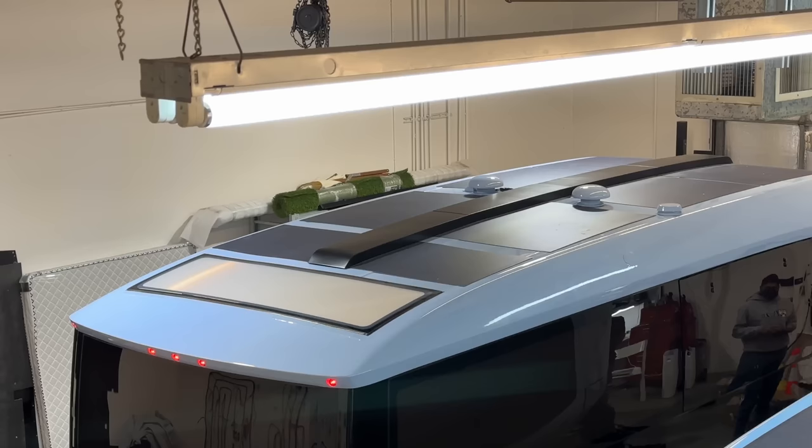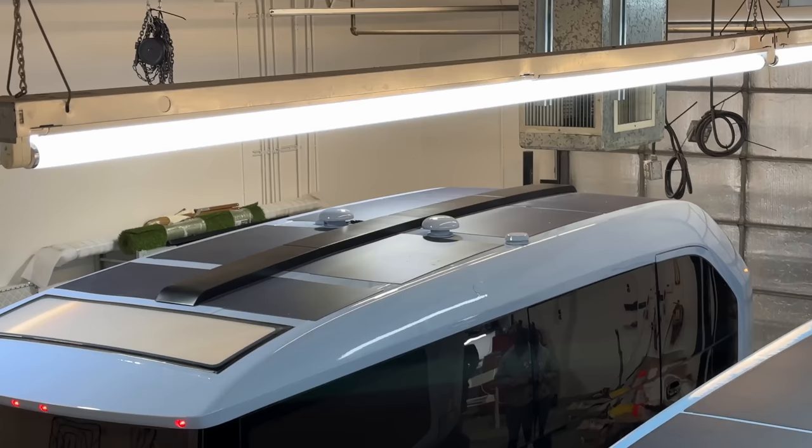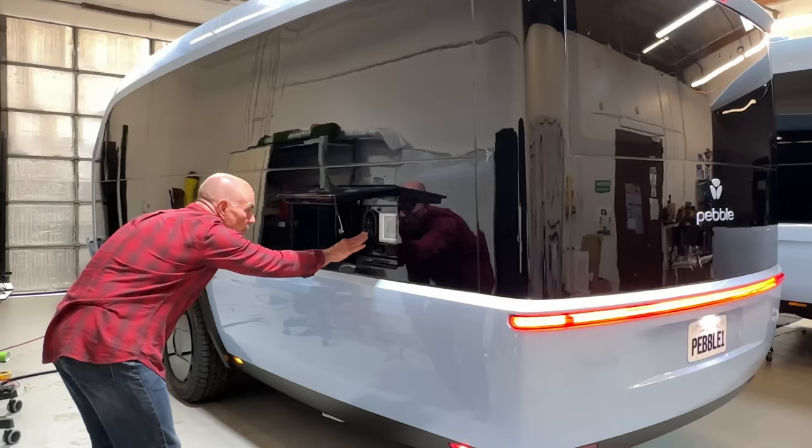Aero also comes into play on the top. You can see there's a lot of solar. That bar across the middle is a wire chase — it's hiding all the wires from the solar panels and also makes it more aerodynamic. It looks nice too, and it doesn't look junky like some RV roofs. And there's a skylight in the far back over the bed — you'll see that from the inside.